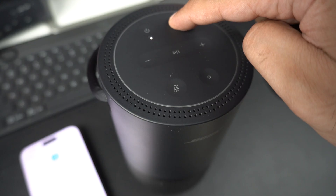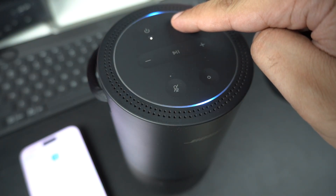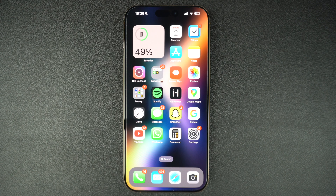Make sure your Bluetooth device is in pairing mode. Most wireless earbuds or speakers have a button or a light indicator. Also check that it's charged and not already connected to another phone or computer. If your iPhone can't see the device, it might still be paired with something else.